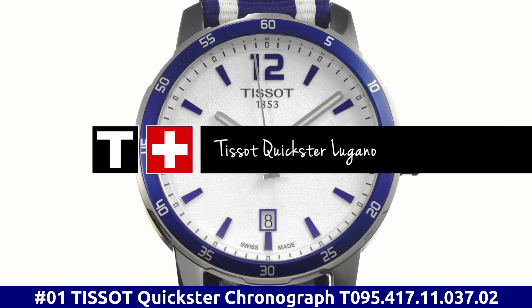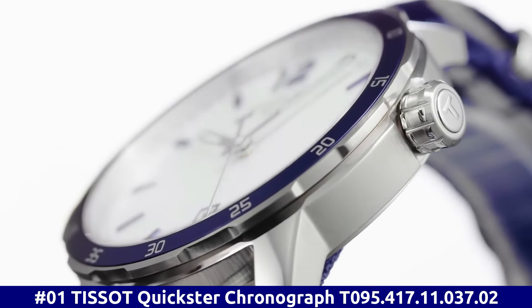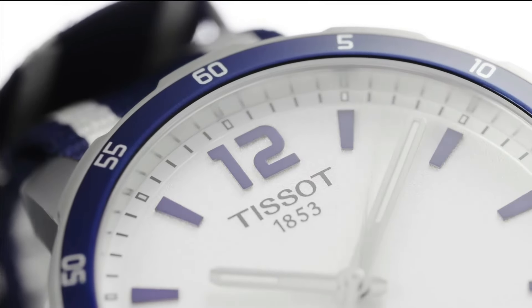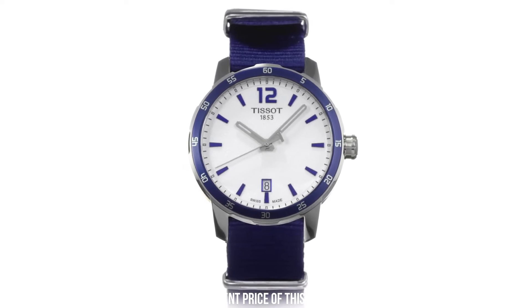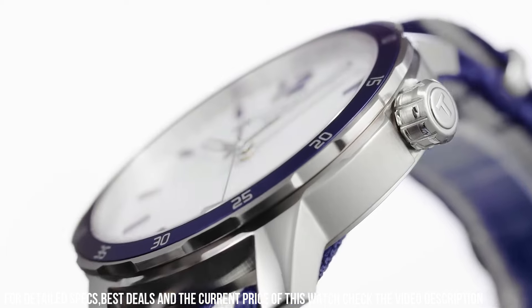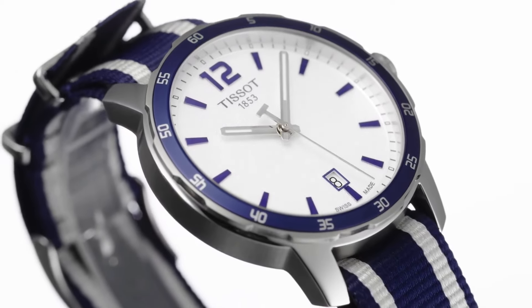Number 1. Tissot Quickster Chronograph T-095.417.11.037.02. Fixed stainless steel bezel with an inlaid black ring showing tachymeter markings. Silver dial with luminous gray hands and index hour markers. ETA caliber G10.211 quartz movement. Scratch-resistant sapphire crystal. Pull-push crown. Solid case back. Round case shape. Case size: 42 millimeters. Case thickness: 10.7 millimeters. Band width: 20 millimeters. Fold over clasp. Water-resistant at 100 meters, 330 feet.